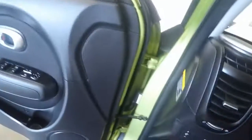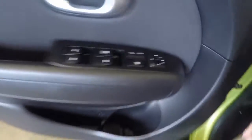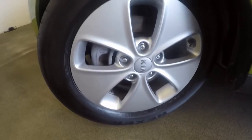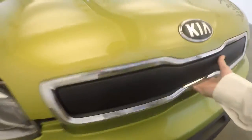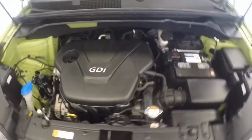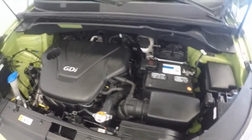This car has a little over 18,000 miles — very little miles. Again, nice wheels. And run to the front — check out that engine, running perfectly.